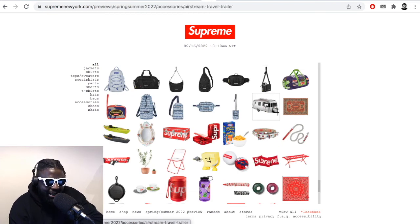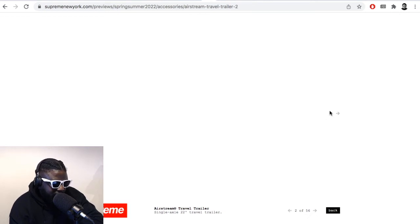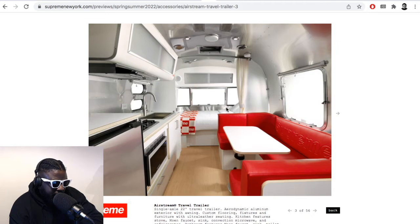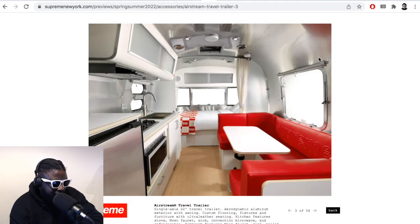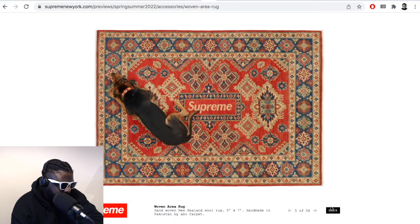They're even selling a flipping Airstream — that's crazy. An Airstream Traveler, all decked out with Supreme on the inside. Look at that — how good does that look? It's like a little diner on the inside, with a massive Supreme couch on the other side. Supreme branding on the shelf, and the rug's really cool too.